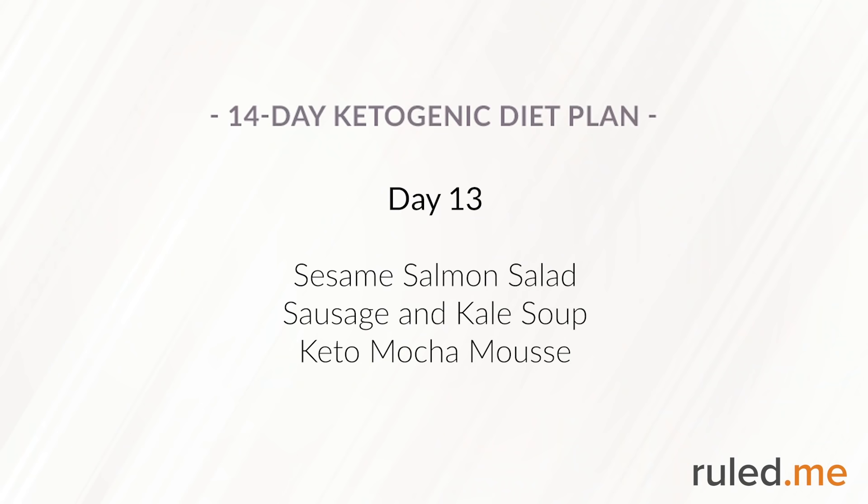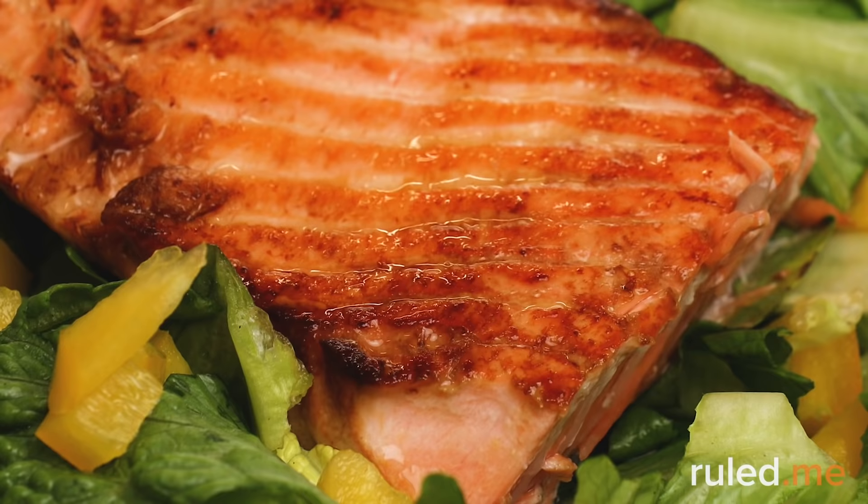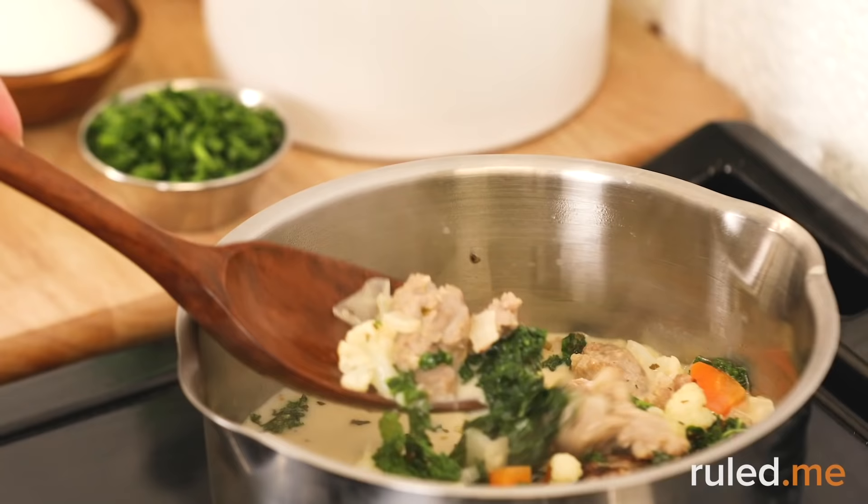Day 13 revisits the sesame salmon salad for lunch — though to switch things up, you can swap in fresh kale or spinach for the bed of lettuce. Dinner is sausage and kale soup and keto mocha mousse. The soup can be heated on the stovetop or in the microwave.